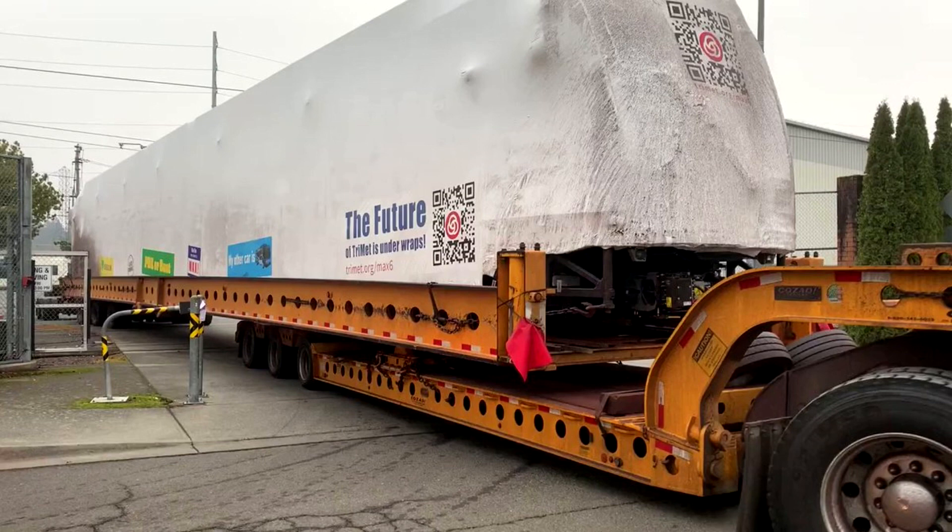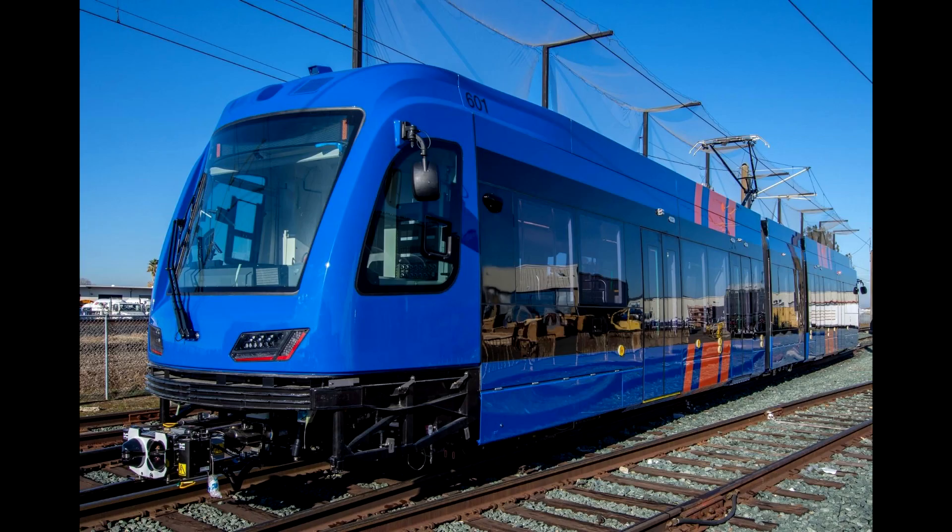Number 601, the first one, was on its way. TriMet posted a tweet back on Tuesday, December 13th, saying that it was on its way and showing some pictures of it — covered up, of course — but still loaded up onto a trailer. It was on its way from the Siemens Mobility Plant in Sacramento to Portland, to be delivered at the Ruby Junction yard. The next day, Wednesday, December 14th, the train was delivered.